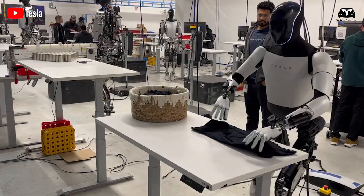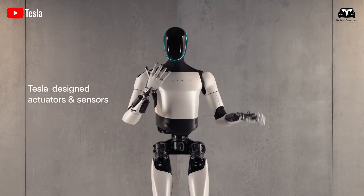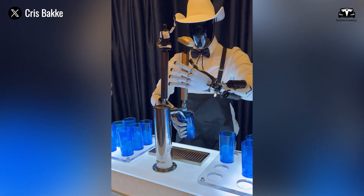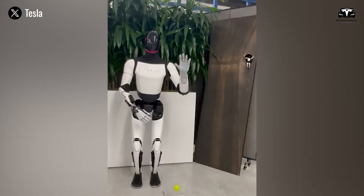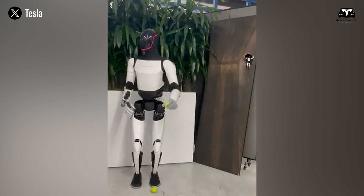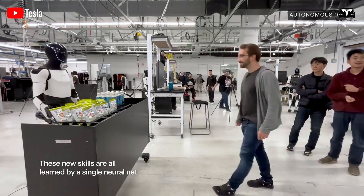Although Optimus currently utilizes only a fraction of Tesla's computing power, it's expected to eventually achieve abilities beyond human imagination. At present, Optimus's hands have 22 degrees of freedom, compared to the 27 degrees of freedom in human hands — an already impressive feat. The Tesla Bot has demonstrated its ability to catch a tennis ball with its new hands, catching it with incredible precision and holding it firmly.